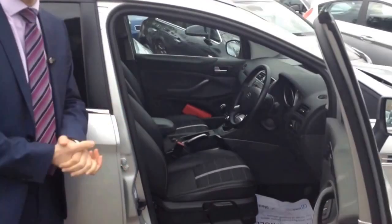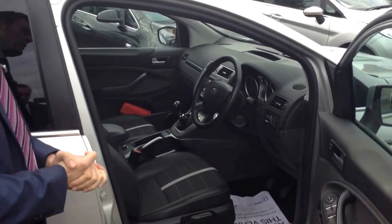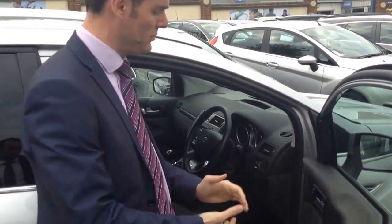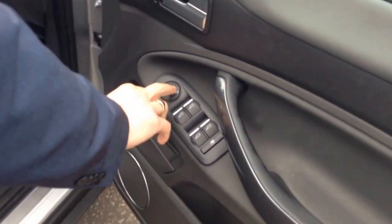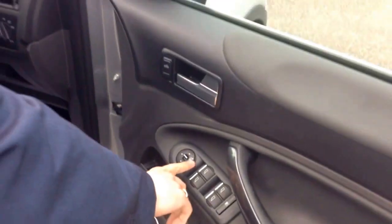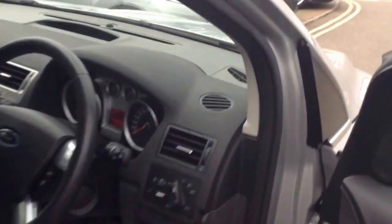This has only covered 46,795 miles — a nice low mileage example, covering less than 10,000 miles a year. It has electric windows front and rear, and electric folding mirrors which you can operate at the press of a button. Automatic headlights and cruise control as well.